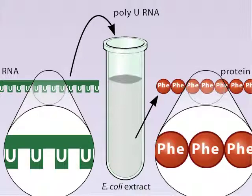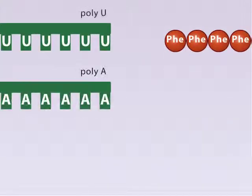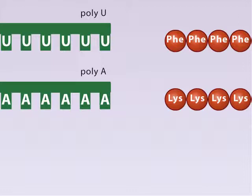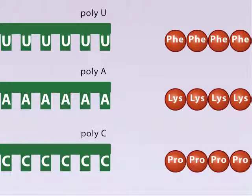In later experiments, Nuremberg and his colleagues found that a template RNA consisting of only adenine resulted in a protein made only of lysine amino acids. A poly-C RNA resulted in a protein of proline amino acids. From these experiments, it was clear that RNA was required for protein synthesis, and that the sequence of the RNA dictated the amino acids in the protein.